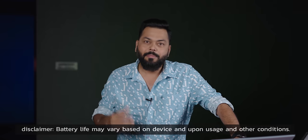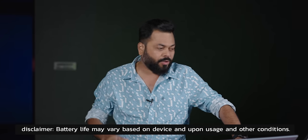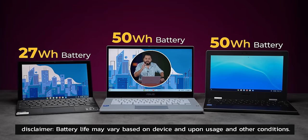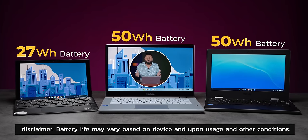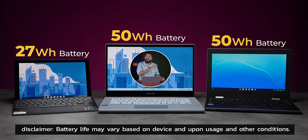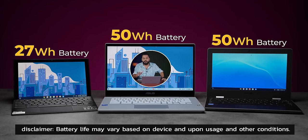And Chromebooks — the biggest advantage is that if you are on the move and battery is very important to you, if you work 8, 9, 10 hours in the day, all the battery life is more than 10 hours. It is literally 11-12 hours of backup. So in the morning you charge it, use it all day, and you should not have any problems.